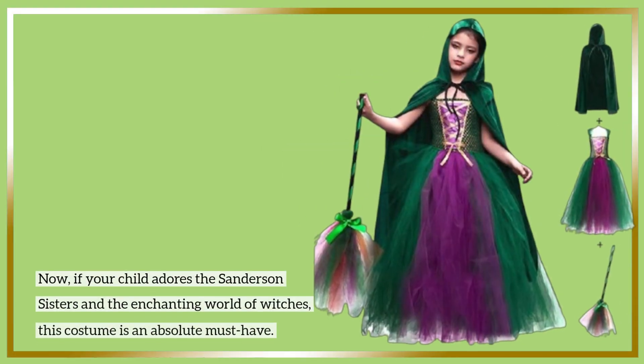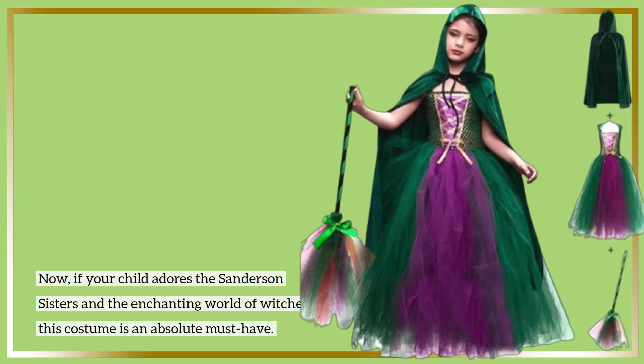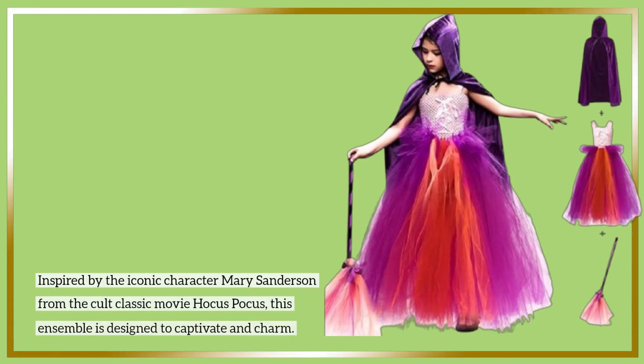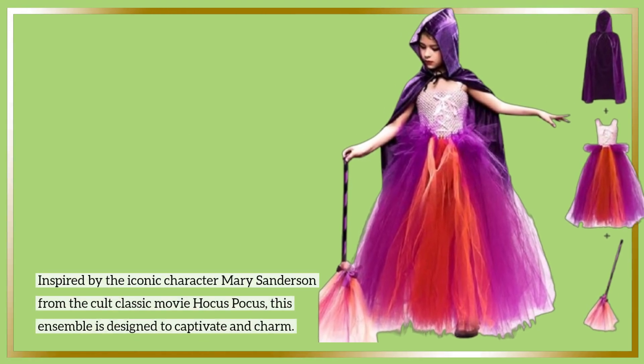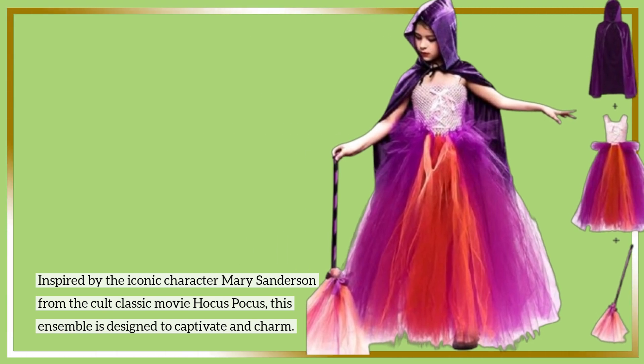Now, if your child adores the Sanderson sisters and the enchanting world of witches, this costume is an absolute must-have. Inspired by the iconic character Mary Sanderson from the cult classic movie Hocus Pocus, this ensemble is designed to captivate and charm.